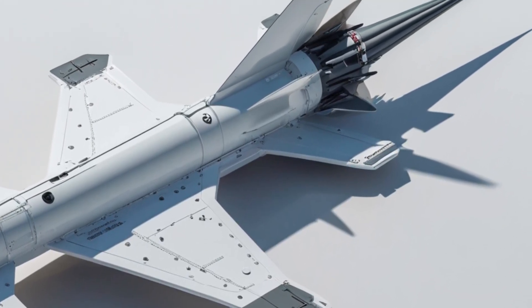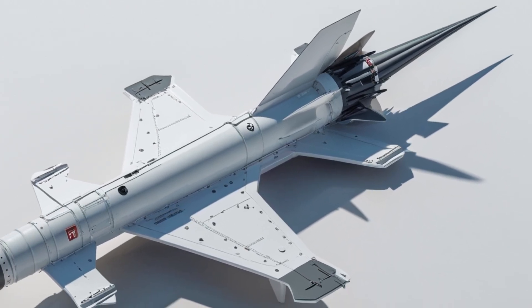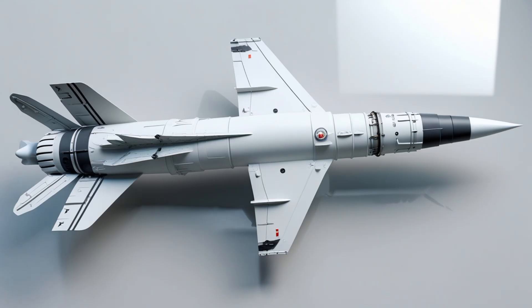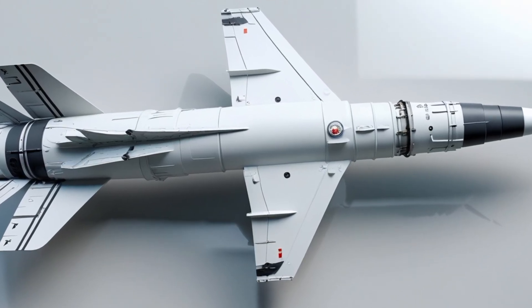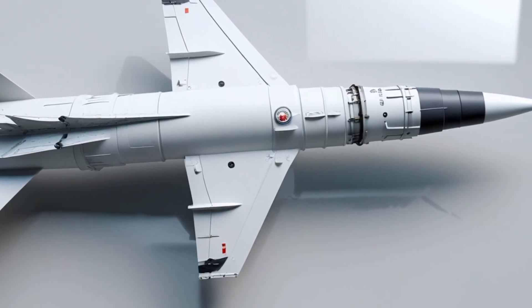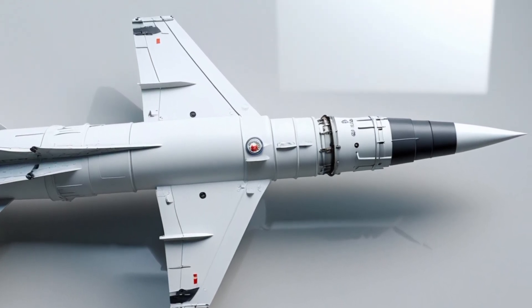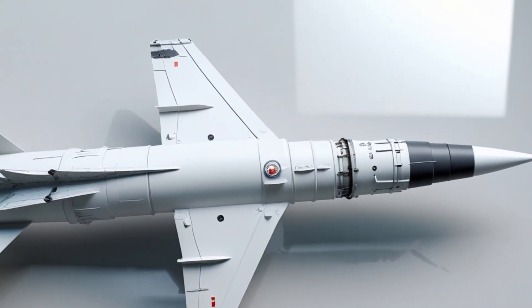To sum it up, the SM-6 is one of the most advanced and flexible weapons in the American military arsenal. It combines speed, accuracy, long range, and multi-role performance in a single missile. Whether it's launched from a ship or the new Typhon ground system, the SM-6 is built to dominate the battlefield.